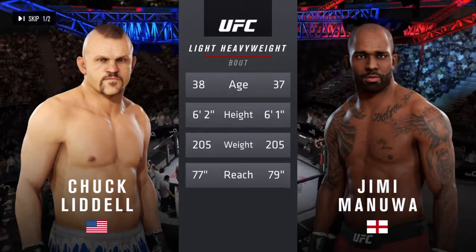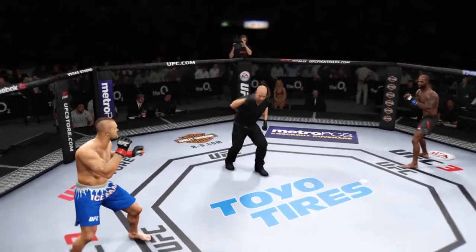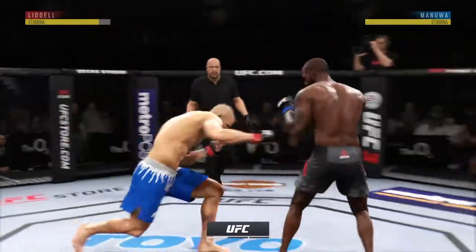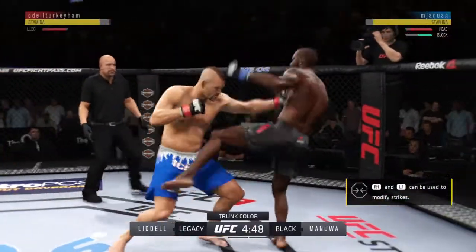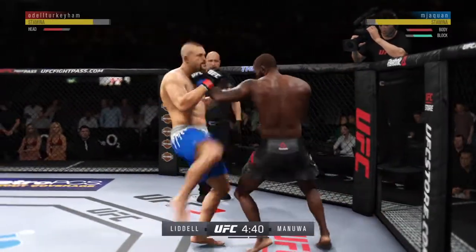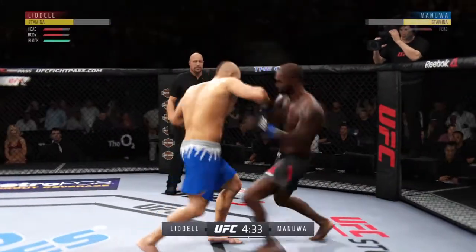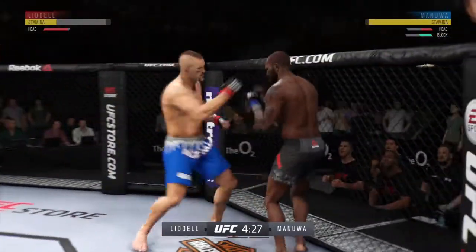Now to get us started, here is Bruce Buffer. Round one. Try to establish that jab. Opens with the inside leg kick. He tagged him — combination landed by Jimmy Manowell. Big body shot! This could be it right here.